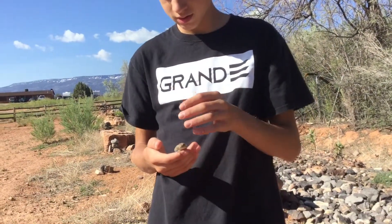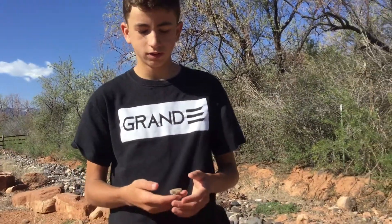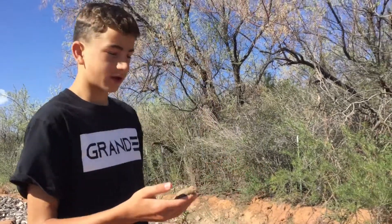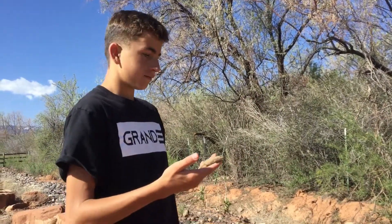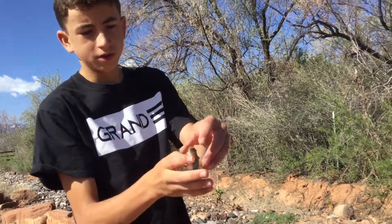We're trying to catch him, me and my cousins — me and Reagan right here. And we were trying to get him yesterday for like probably an hour and we weren't able to get him. He just kept going on the rocks. But this morning I was able to catch him. So I think we're just going to release him right here. But yeah, that's a cool lizard.